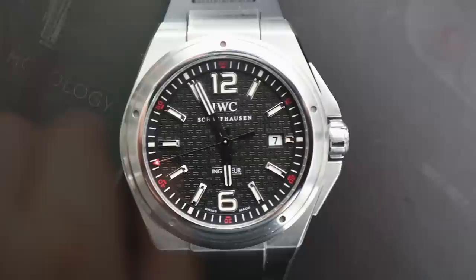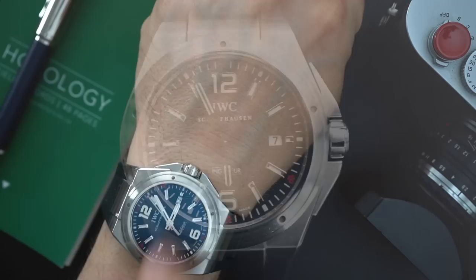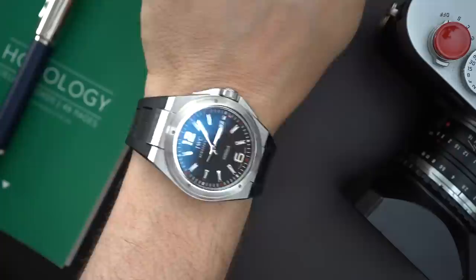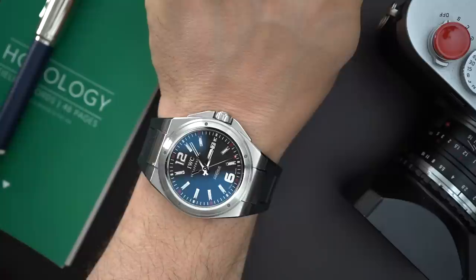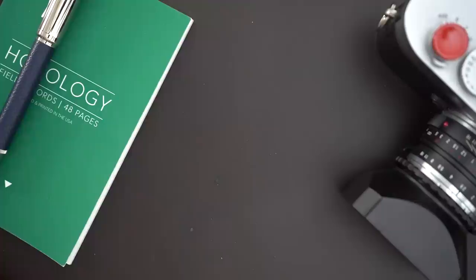This goes under the radar when we're talking about collecting — it's a Gerald Genta design watch that people don't really talk about. This is the Ingenieur from IWC, the Mission Earth. It is a large 46 millimeter watch, and you can see on my wrist it looks big because it is big. I don't wear this as often as I probably should because I'm kind of out of the large watch phase, but you'll see a pattern — a lot of my newer watches are smaller.